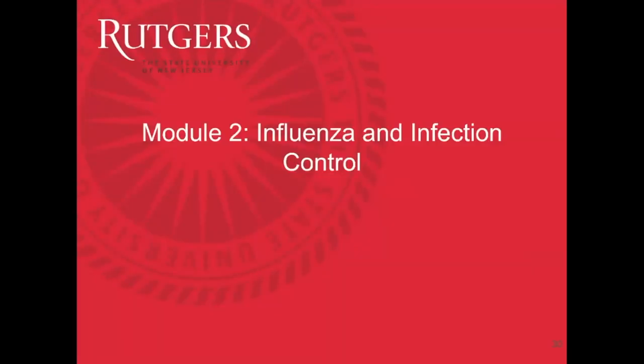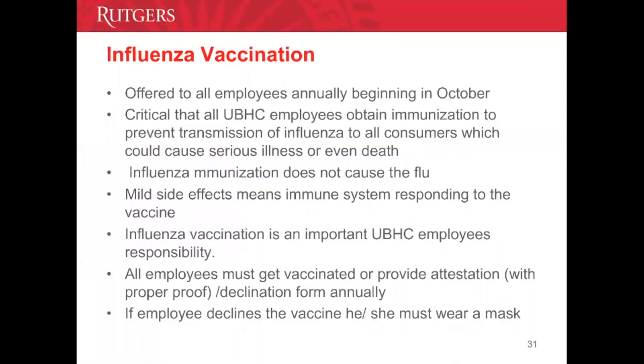Module 2: Influenza and Infection Control. The influenza vaccine is offered to all employees free of charge annually. It is critical that all UBHC employees obtain immunization to prevent the spread of flu to our consumers and peers. There is a myth that the influenza vaccine causes the flu — it does not. It takes two weeks for the flu virus to activate and create antibodies, so if you become ill during that time, it is not the vaccine causing the flu.